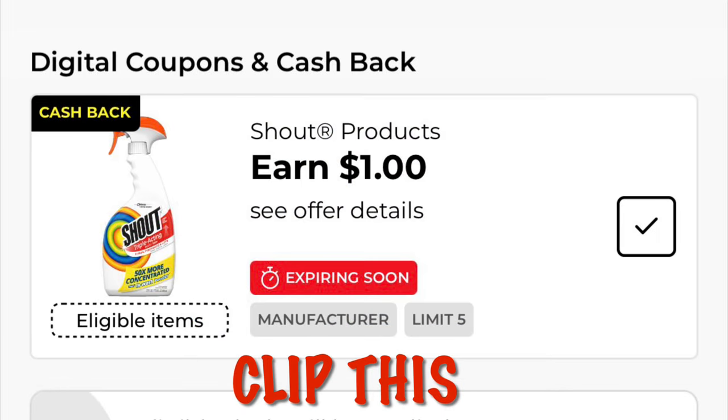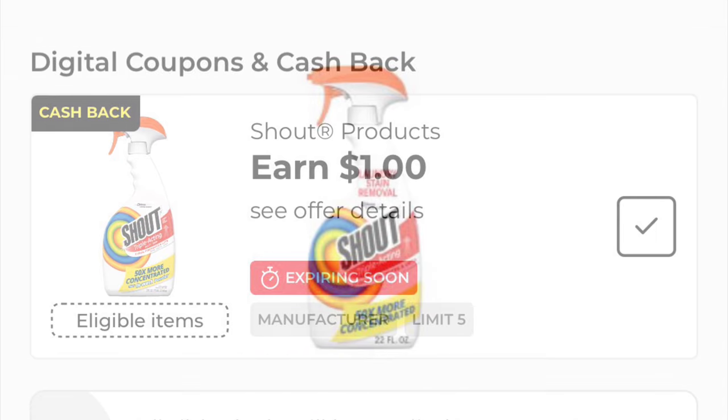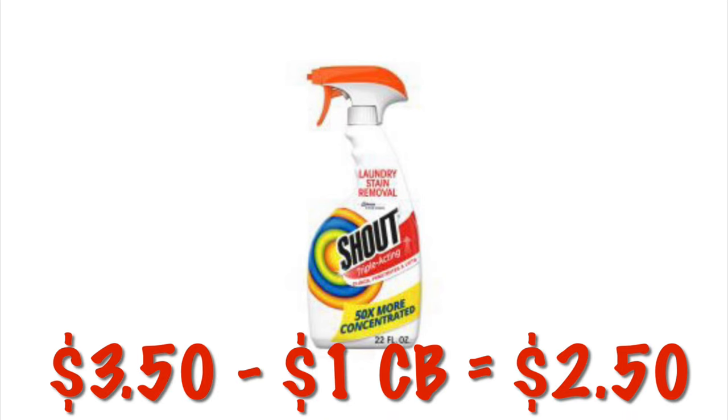We've got a $1 cashback on Shout. The Shout is $3.50, so after that $1 cashback, it will be like paying $2.50.